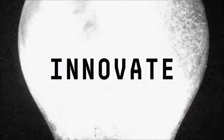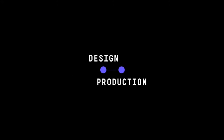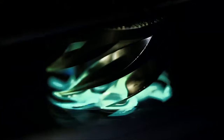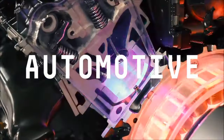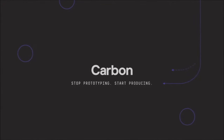Innovate at the speed of thought by designing on the means of production. Dramatically compress product development timelines and greatly reduce expense over a product's life cycle. Carbon is making the impossible at scale, with unprecedented flexibility and iterative speed. The speed cell in Carbon's next-generation additive manufacturing tech will redefine your business. Stop prototyping. Start producing.